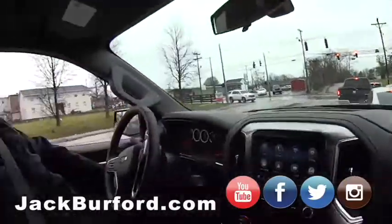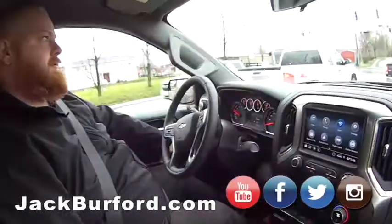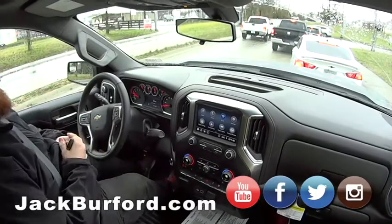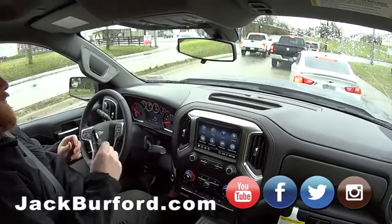All of the windows go down at the same time — look at that. It's a little cold out there today though, so let's put that back up. All right JJ, so anybody who wants to find out about this vehicle and do a test drive — come in in person. 819 Eastern Bypass, right across from Walmart and Lowe's. Check us out at jackburfer.com and all the social media.